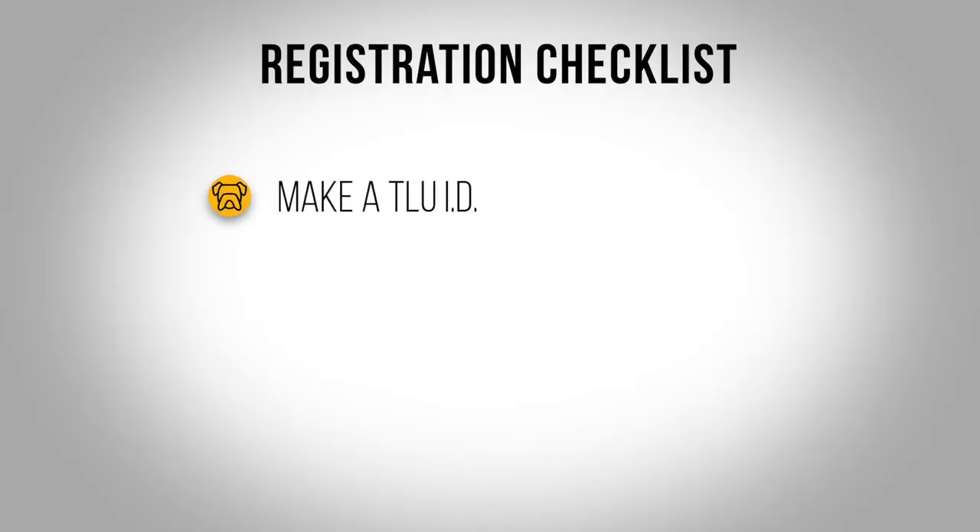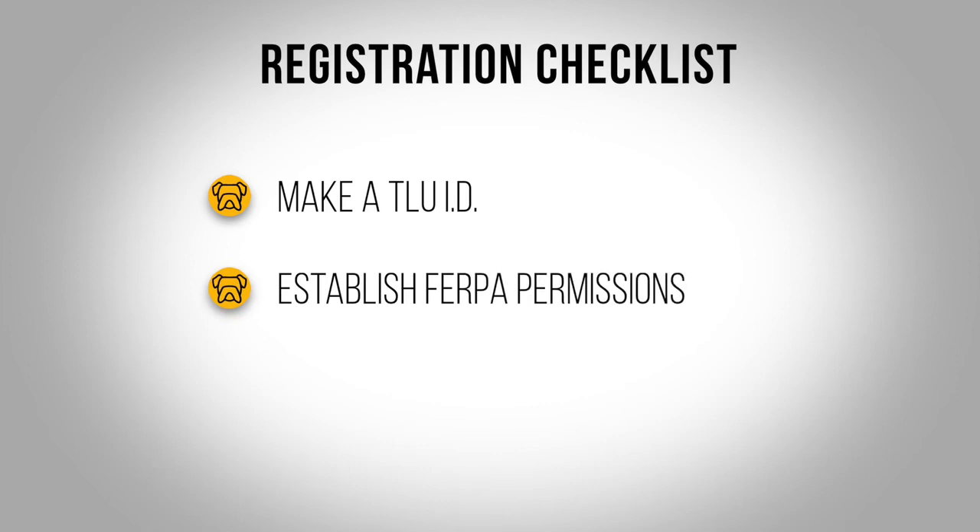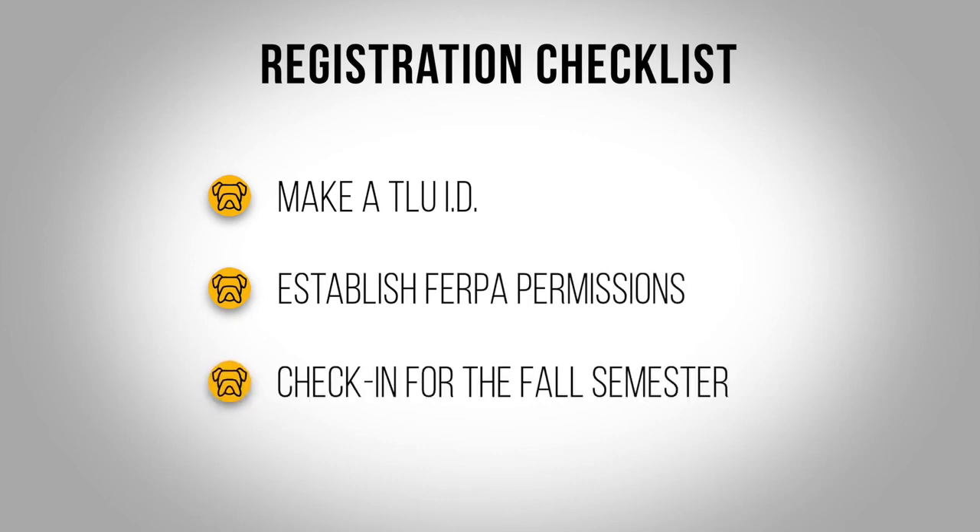If you get checked in online on those two days, August 19th and 20th, the move-in process for you will go very smoothly. You won't have any problems and you'll get moved right in. So make that photo ID, set those FERPA permissions, get checked in on August 19th and 20th, and you'll be good with the Registrar's Office.